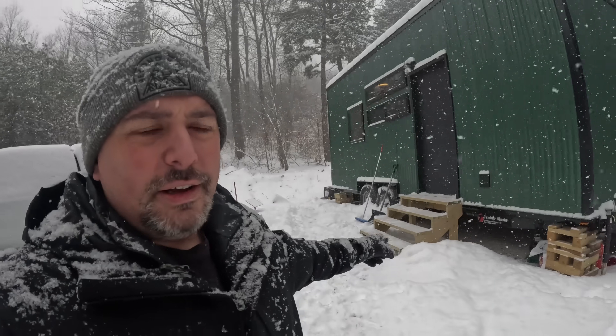Snow is coming down. I've already shoveled off my steps three times — every time I shovel it off, I feel like there's two to three more inches accumulated. This is what we've got to deal with.